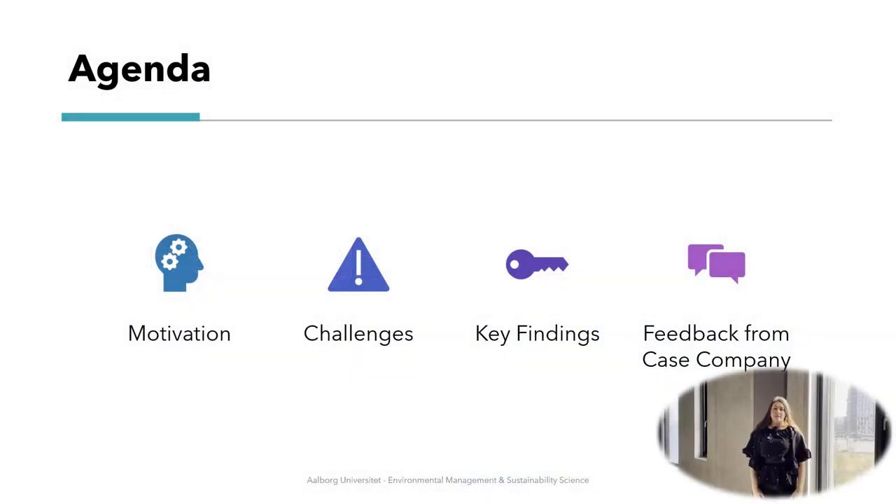Let's take a look at the agenda for this presentation. First of all I'm going to explain what the motivation was behind this project. Then we are going to talk about some challenges. Afterwards we will look at the key findings from our project, and lastly we will talk about the feedback from the case company.